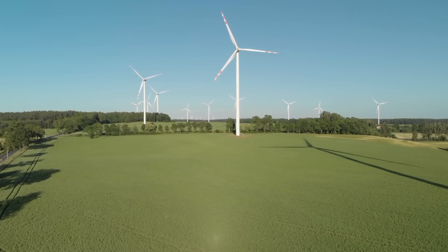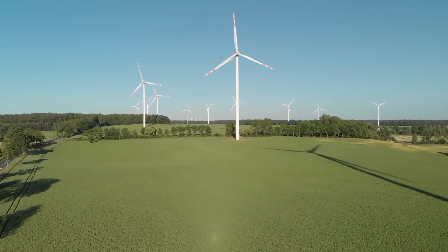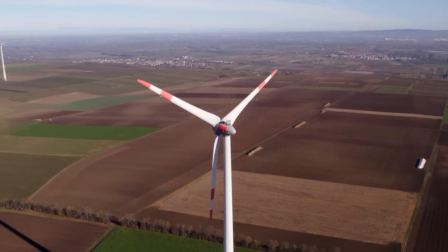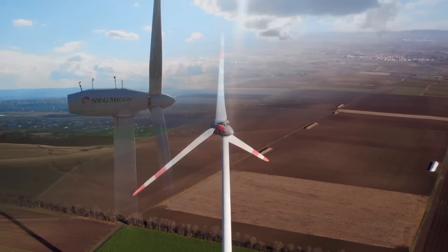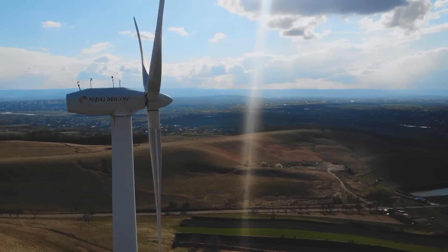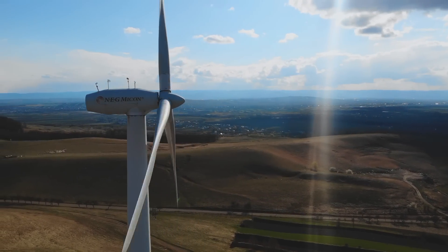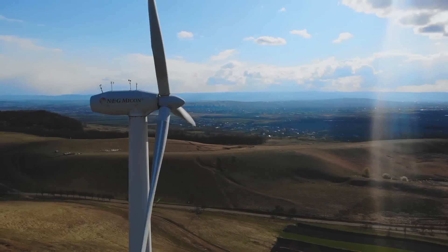Wind power, as we all know, is a clean and renewable energy source. Wind turbines harness energy from the wind using mechanical power to spin a generator and create electricity. Not only is wind an abundant and inexhaustible resource, but it also provides electricity without burning any fuel or polluting the air.